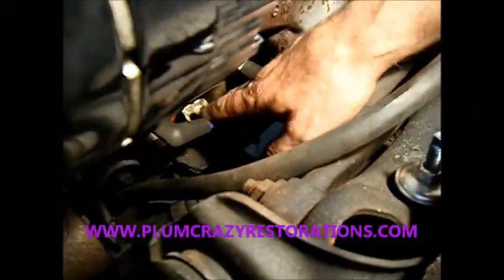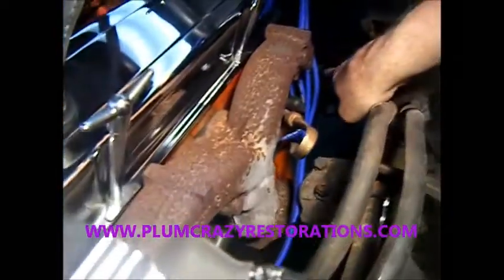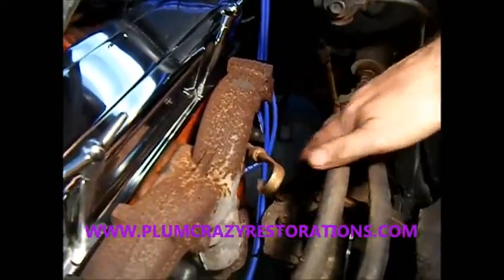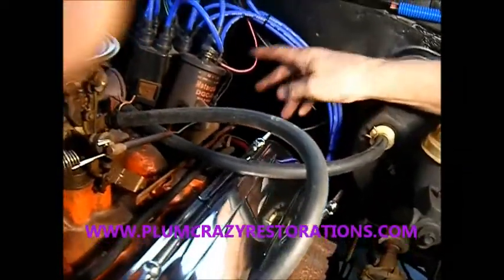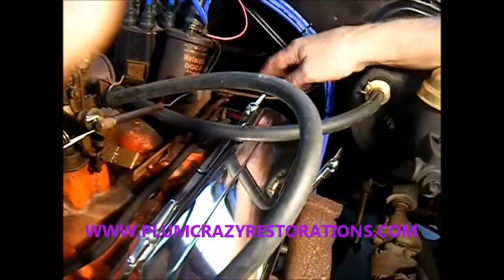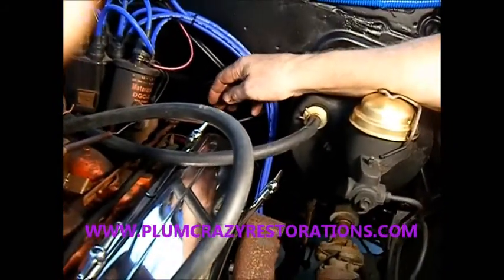On this side we've got pretty much the same issue going on with the spark plug wires. Again, we're missing both of the heat shields. This one actually has one proper clip here for two of the spark plug wires. On the other side we've got some wires over here but they need to be tucked around a little bit better than that. It's still got points ignition — it would be a good idea to switch that over to electronic.